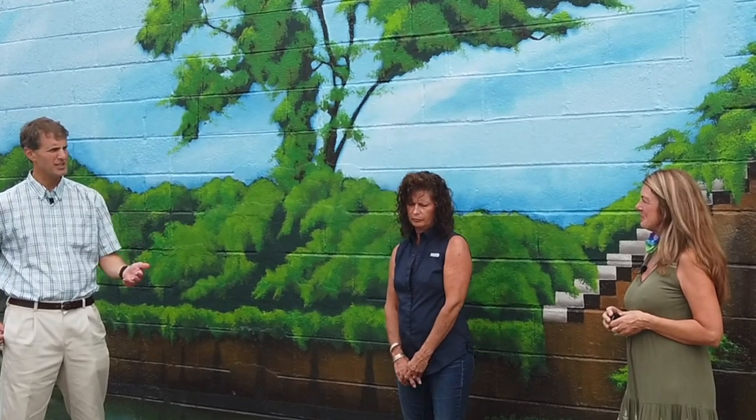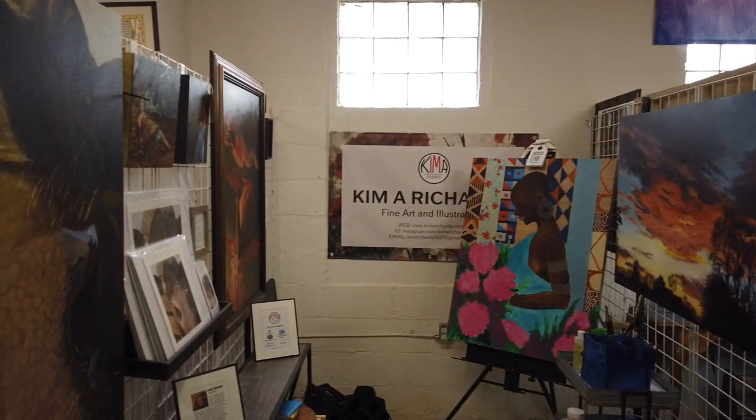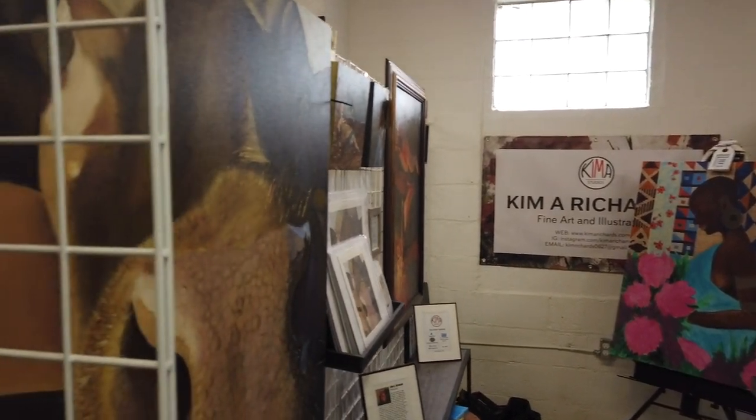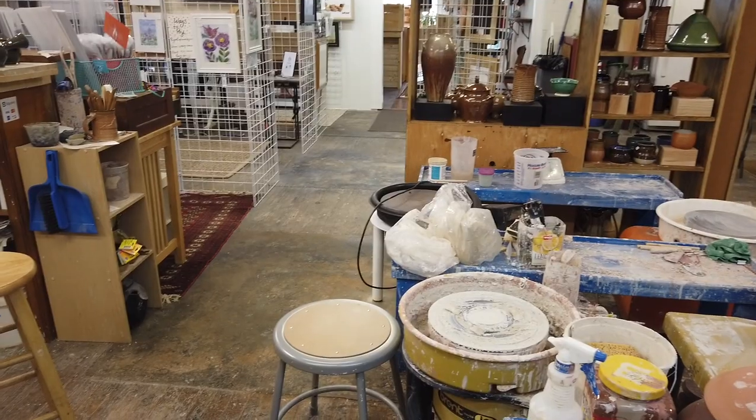So Jeannie, why don't you just tell us a little bit about what Canal Quarter Arts is? It's a working studio and also kind of a display area for artists that need to get their art out there. It's been open since December of 2019.